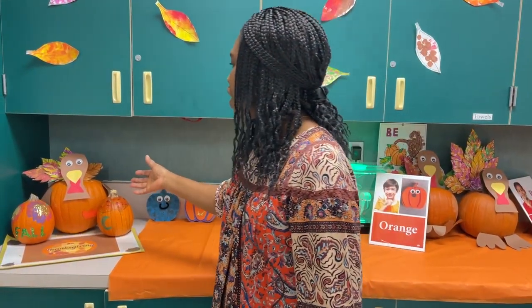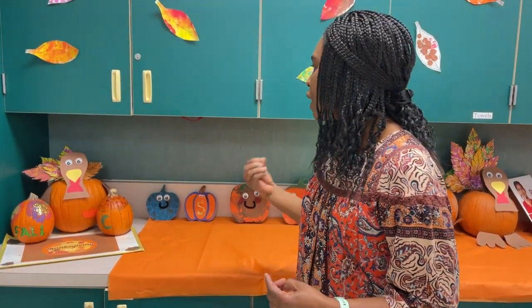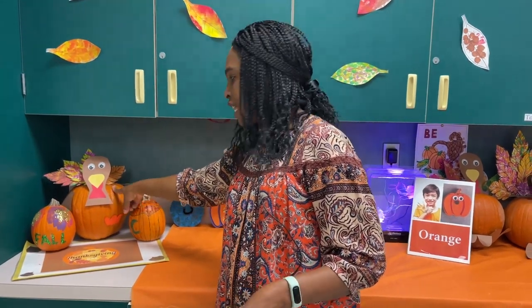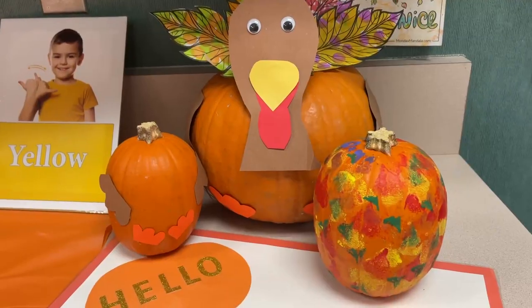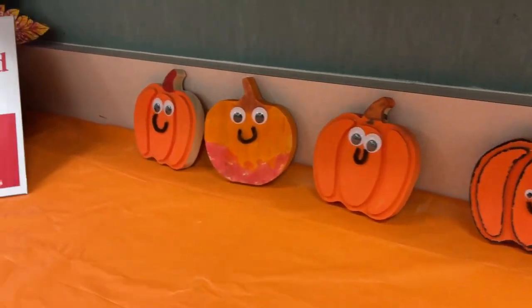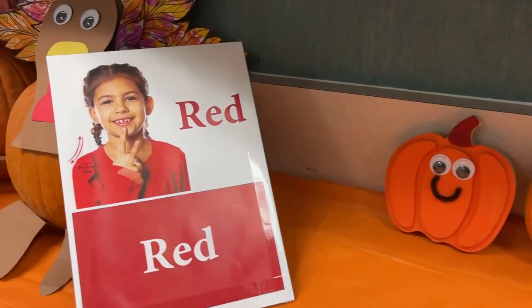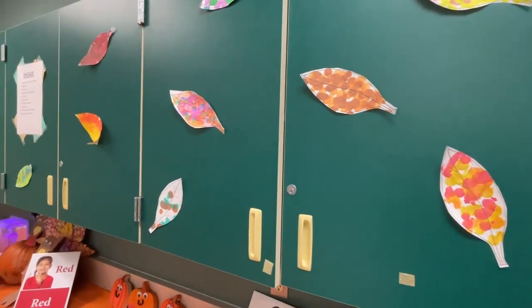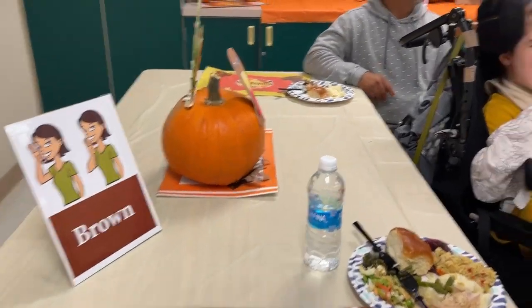These decorations are part of our English language curriculum. When you look at the pumpkins and the turkey, you have a big pumpkin here and a small pumpkin here — this is part of our functional vocabulary for this month. You also see different vibrant colors in the room because we've been working on four colors. These are functional words that we work on because they use them even after they leave our program.